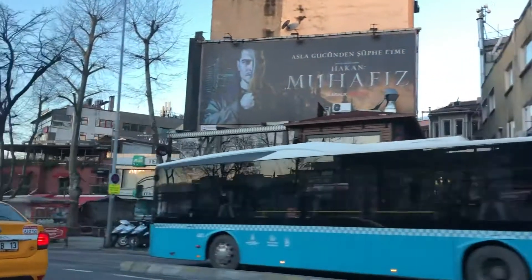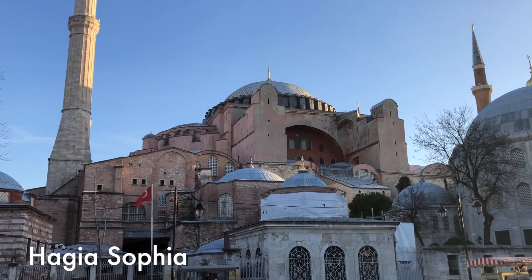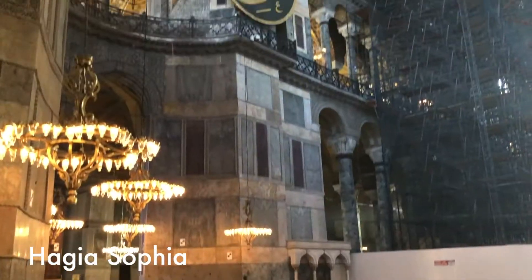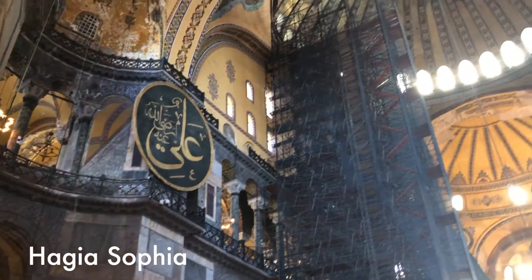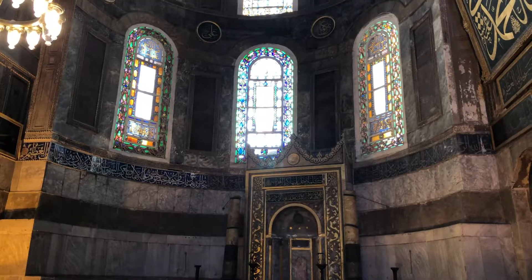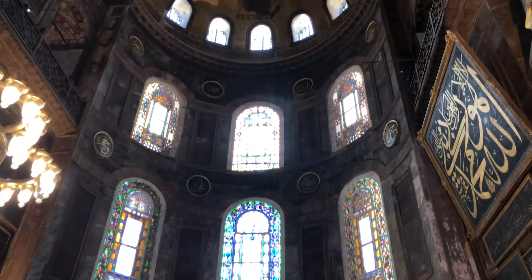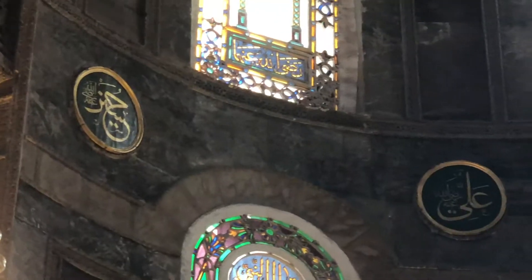On the first day I woke up early so I could be one of the first to explore the Hagia Sophia. This used to be a Christian cathedral constructed by the East Roman Empire during the 5th century. This is where the emperors were crowned, and it was later renovated into a mosque during the 1400s. Today it remains as a mosque, but it is open as a museum to the public.